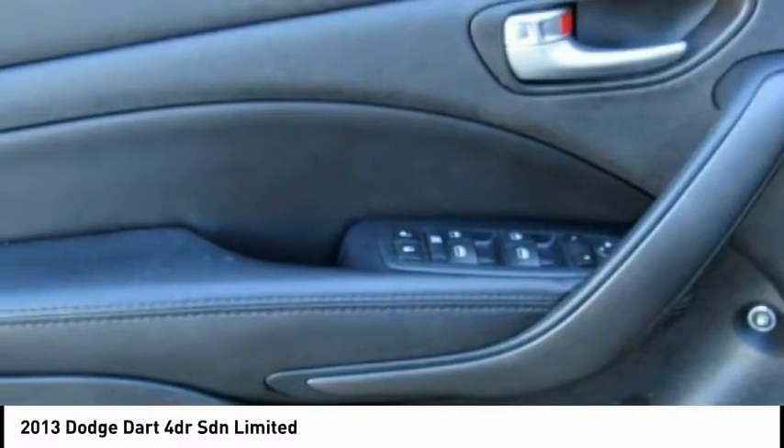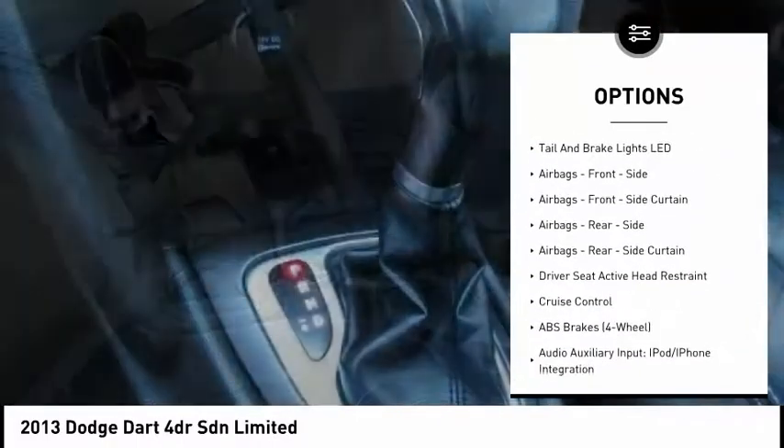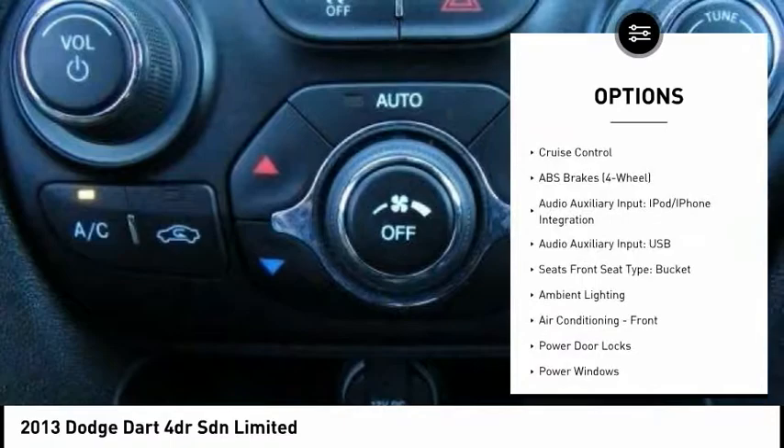Here are some of this vehicle's great options: stability control, traction control, power steering, cruise control, airbags, front knee, power brakes, compass.